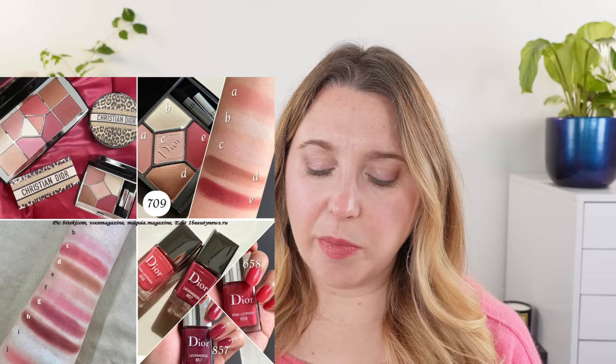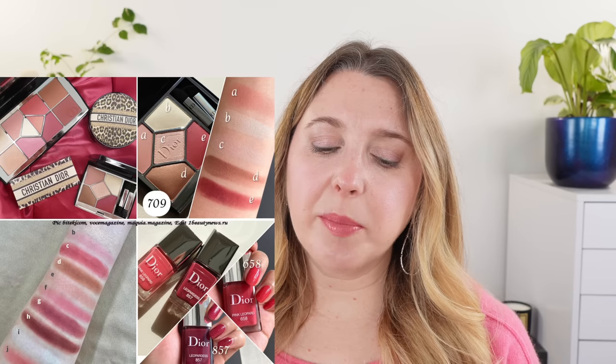They also have another five-pan eyeshadow palette, number 709 Iconic Muse — it looks pretty but again it's a pass for me. The mascara that came out with the fall collection in brick red is back — the Dior Over Curl. I really like the color, but I don't love the formula and the color isn't super noticeable, so I'm probably not going to pick it up again. There are also two nail polishes — 658 Pink Leopard and 857 Leopardus — and a cushion with the Mica fabric. Overall that collection is a pass for me.